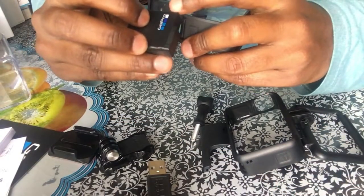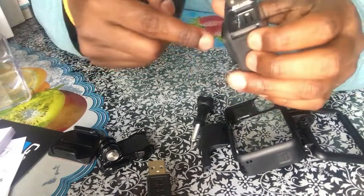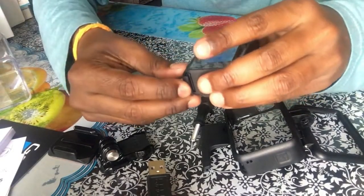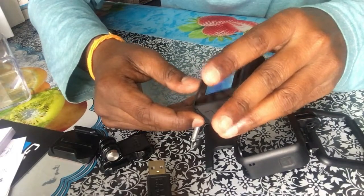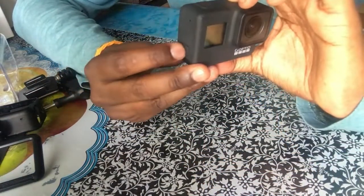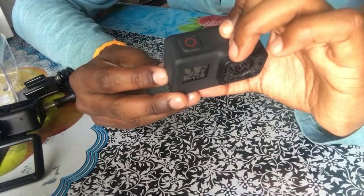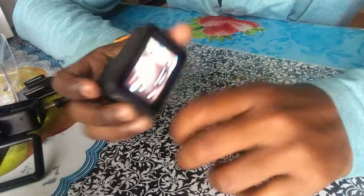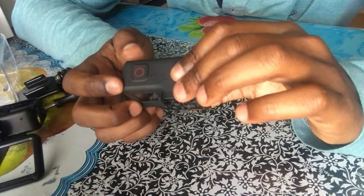The GoPro symbol should be towards the camera. Now we have to press the mode button for 2 seconds. And yes, you can see Hero 7 — and this is it. It's so smooth.